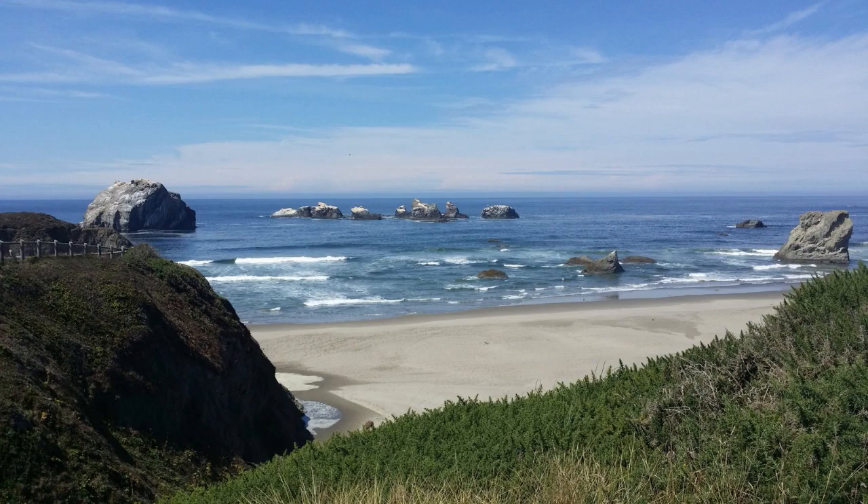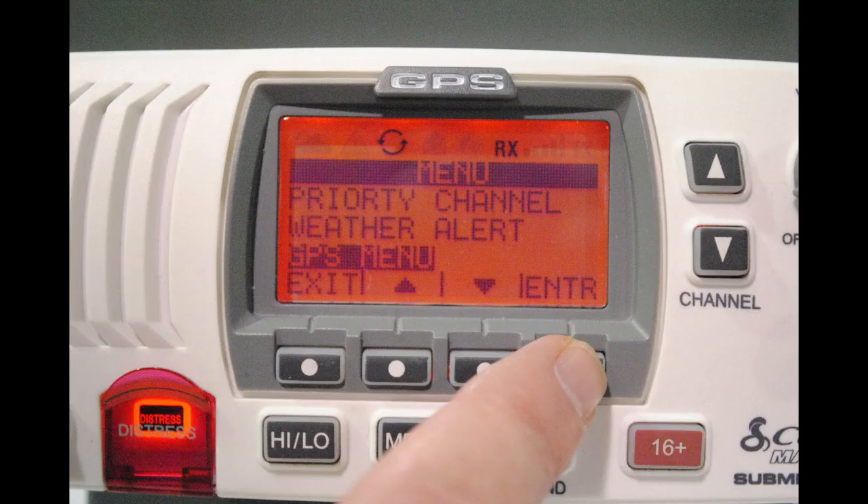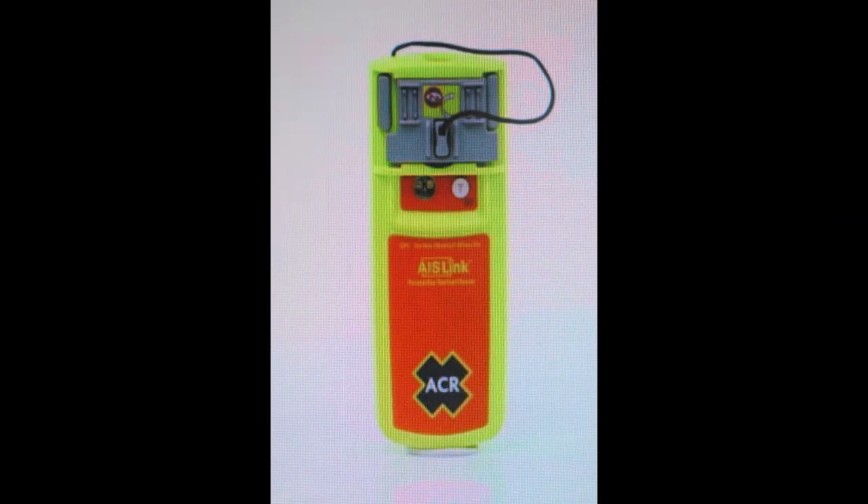Most importantly, for that boat that ran onto the rocks — you can barely see it in the middle of your screen — they've activated their man-overboard device, and they got instant help much faster than if they were to use the Personal Locator Beacon or the EPIRB. And channel 16 is what we use to get help from local Coast Guard units.